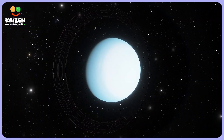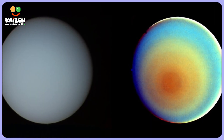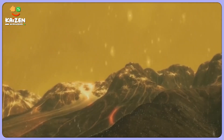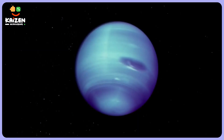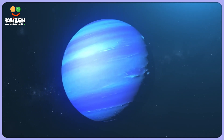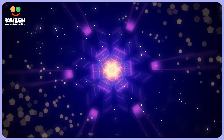Third fun fact: Uranus experiences changes in its atmospheric color during its long seasons. As the planet transitions from one season to another, its appearance changes from a bluish-green hue to a deeper blue or even a pale yellow hue. It's like watching a celestial kaleidoscope.